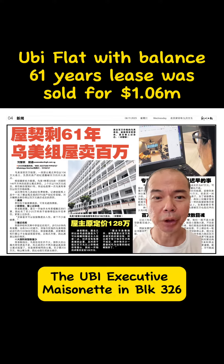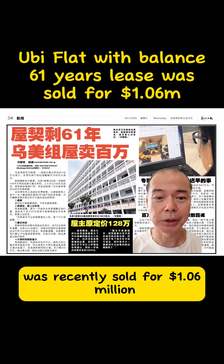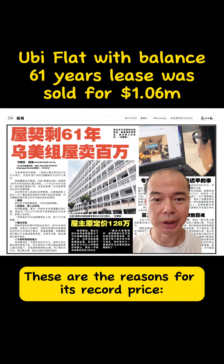The Ubi Executive Maisonette in Block 326, with a balance lease of 61 years, was recently sold for $1.06 million. These are the reasons for its record price.